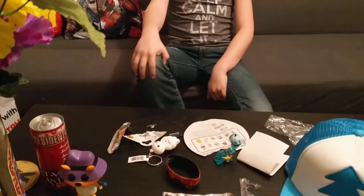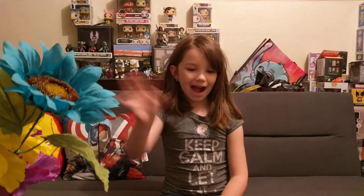Thank you guys for watching my video, please subscribe and like. Bye bye!